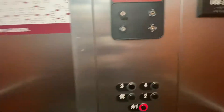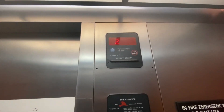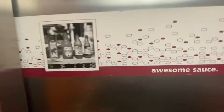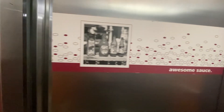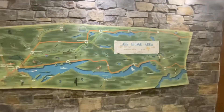There's a 1R floor. I'm not gonna go there because I don't know what's at that floor. It's a very nice hotel for Lake George. Here you can see a map of the Lake George area.